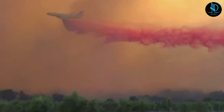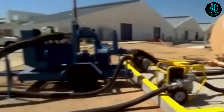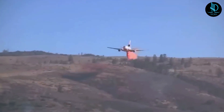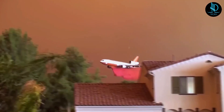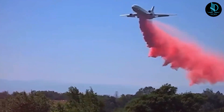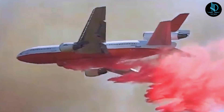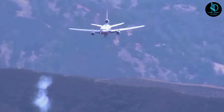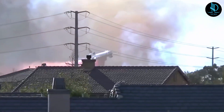The entire load can be released in as little as eight seconds, with the drop rate precisely controlled by the flight crew to ensure optimal retardant distribution. This enables the aircraft to create a fire retardant line up to 300 feet (91 meters) wide and one mile (1.6 kilometers) long, offering substantial coverage in a single pass. Each DC-10 Air Tanker costs approximately $140 million and has been deployed in numerous firefighting missions across the United States and Australia. Its reliability, efficiency, and massive capacity make it an invaluable asset in combating wildfires.